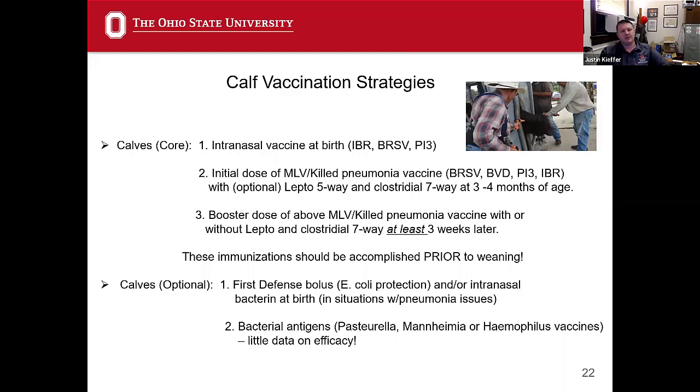For calf vaccination strategies, consider intranasal vaccine at birth important if you're dealing with those early viral issues — just a few of our herds do this, not all at OSU, but they're pretty helpful. These vaccines contain IBR, BRSV, and PI3. The intranasal vaccines do not contain BVD, which I would be worried about causing immune suppression. Then we wait until three to four months of age and give a modified live or killed pneumonia vaccine — that's our BRSV, BVD, PI3, and IBR viral antigens. A lot of times they're combined with leptospira. We tend to give them with leptospira, and we start our clostridial vaccines — a clostridial seven-way — at the same time at three to four months of age.